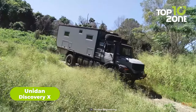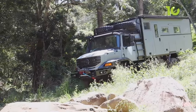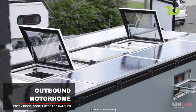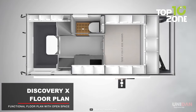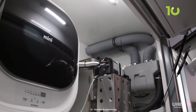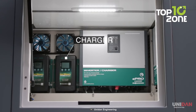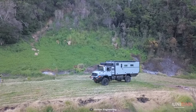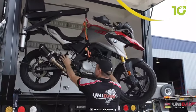Meet the Unidan Discovery X, your rugged road warrior designed to conquer every challenge Mother Nature throws your way. Armed with 59-millimeter thick composite panels, it's a fortress on wheels offering maximum protection and insulation. Light floods the bedroom through two windows, while roof hatches ensure refreshing cross-ventilation. It features an outdoor shower, entertainment area, and kitchen connected to the great outdoors. With 400 amp hours of lithium batteries, 900 watts of solar power, 695-liter water capacity, and 580-liter diesel capacity, you can bid farewell to civilization for extended periods. It even boasts a hydraulic lift for your motorbike.